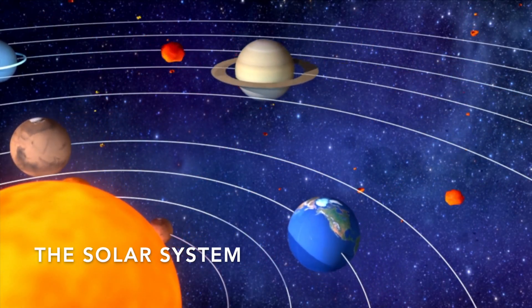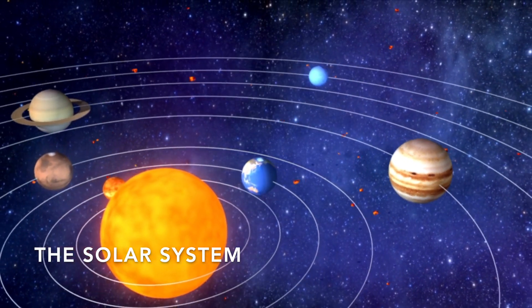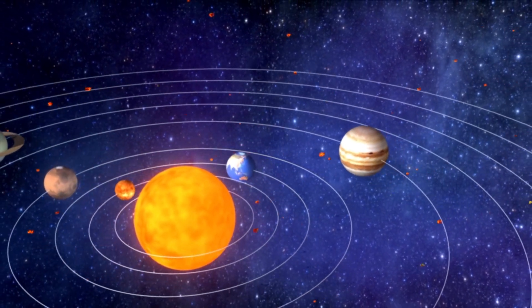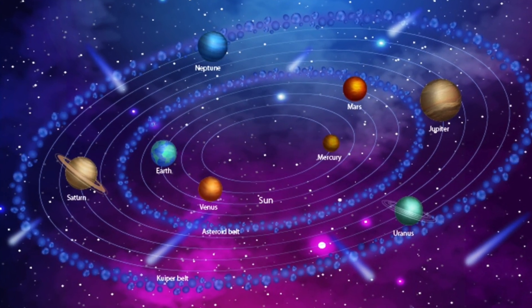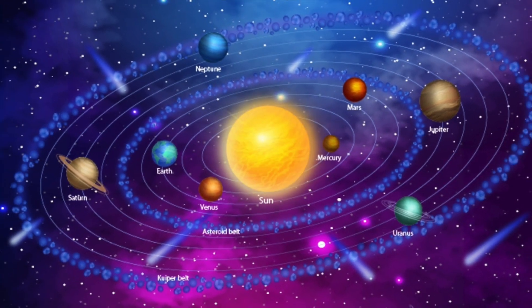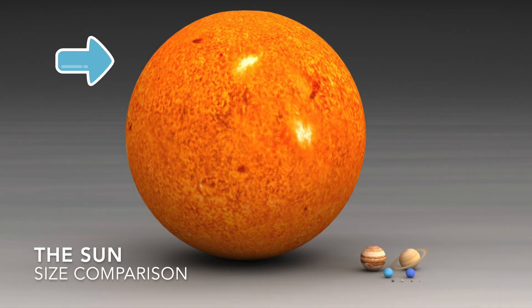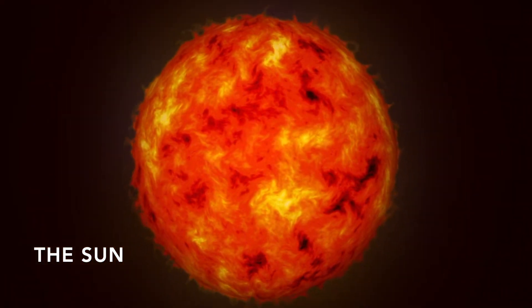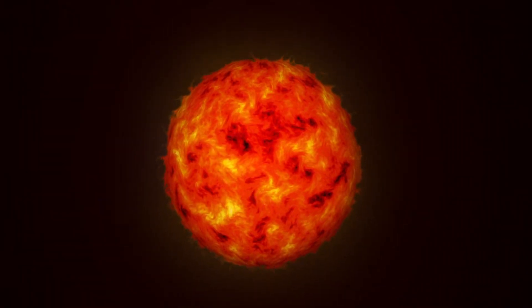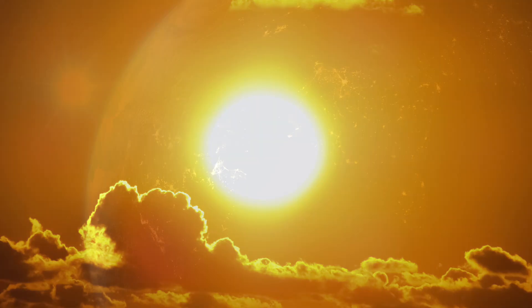The solar system is made up of the Sun and everything that travels around it. At the center of the solar system, we can find the Sun! It is the largest object in the solar system. The Sun is a huge ball of very hot gas. It is so hot that you can feel the heat from it on Earth, millions of miles away.